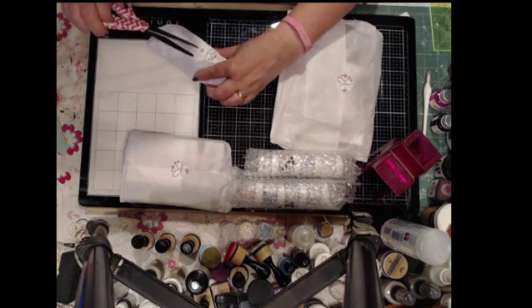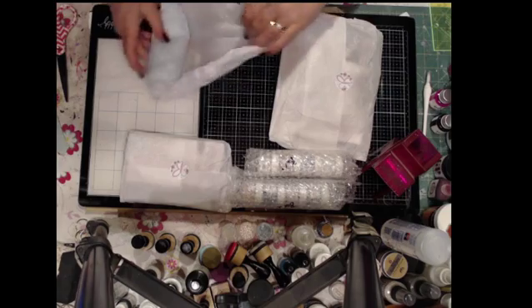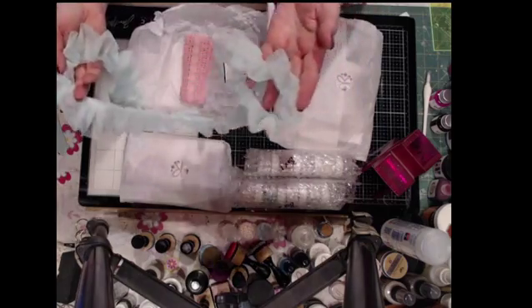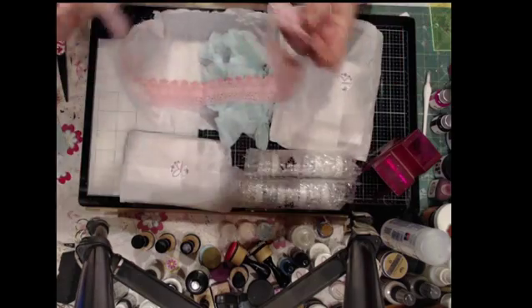Let's see what's in this one. I think this might be more of the same idea — more ribbon and tulle, but this one is green this time. Oh, and this is pink. Very, very pretty.